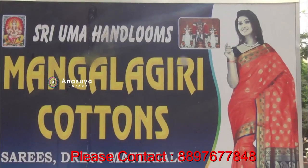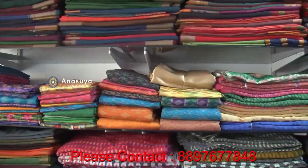Hello, my name is Uma Handlems. We are here in the housing mall on Formal Road.